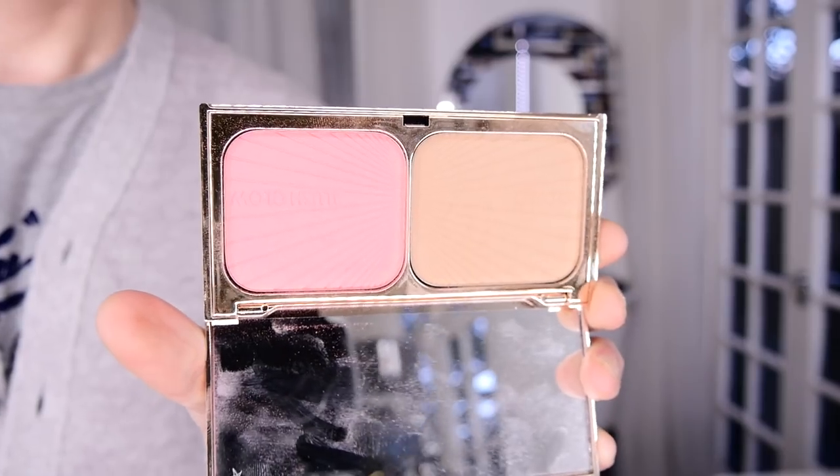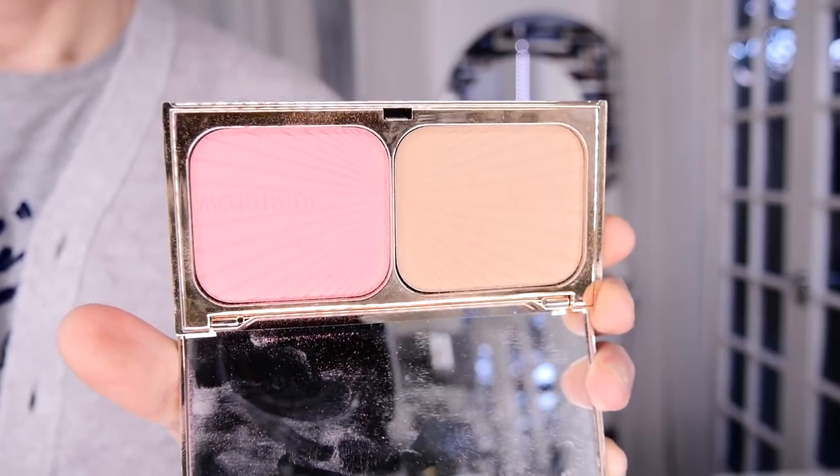The first one we're going to see is the Charlotte Tilbury Filmstar Bronze & Glow — it's the Blush & Glow palette. This is a very, very light bronzer, but if you put it up to my face, this is the sort of bronzer that I would use. I have light to medium skin, so this is the bronzer that would suit my skin tone.